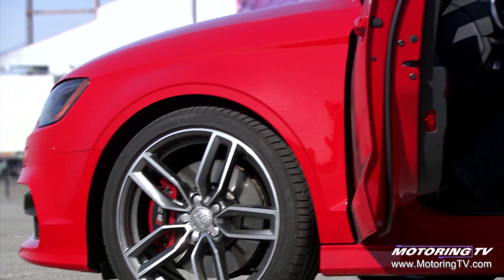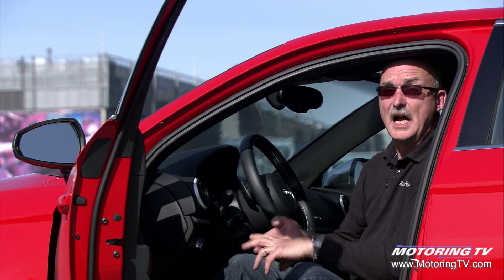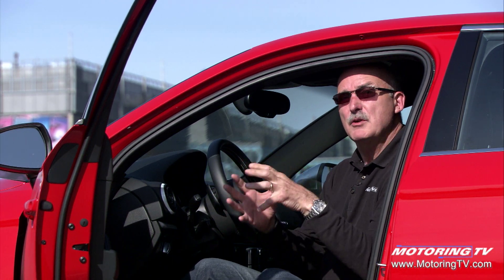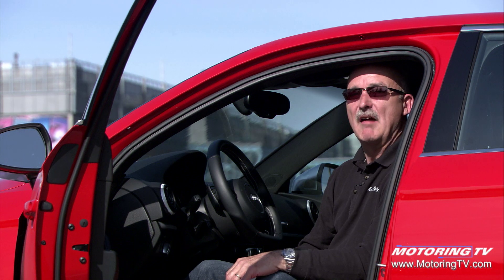Drive Select allows you to tune this S3 to your liking. There are four settings; I ended up using two. Individual was my city mode — I set the steering and the suspension to comfort and the other things to dynamic. That was a perfect city car for my tastes. When a twisty road beckoned, you simply go in, pick dynamic, and go and have fun.